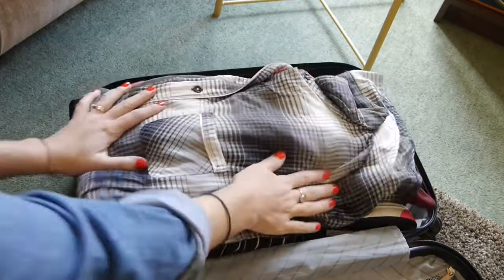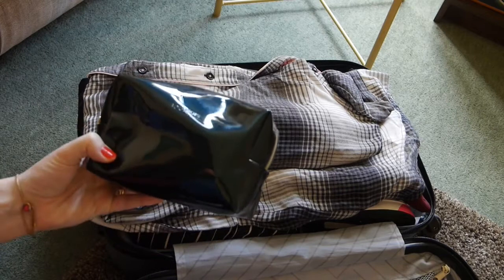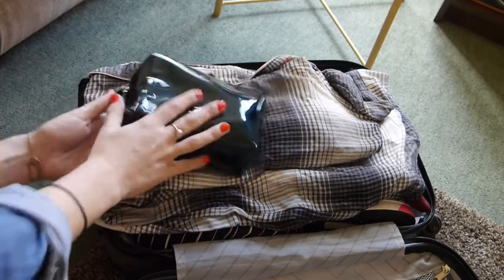If you're arriving at your destination at night, the last thing you want to be doing is rummaging through your case unpacking everything to find the essentials. So make sure you pack your wash bag, your pyjamas, and anything else you might need for a good night's sleep at the top of your case.